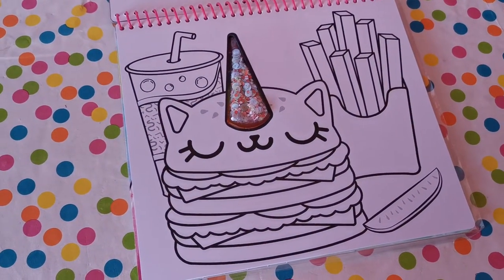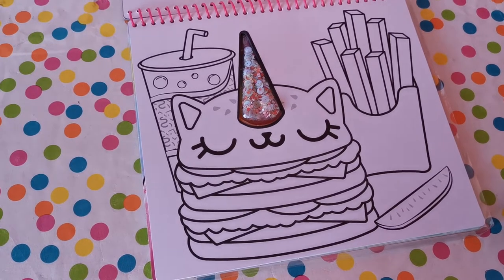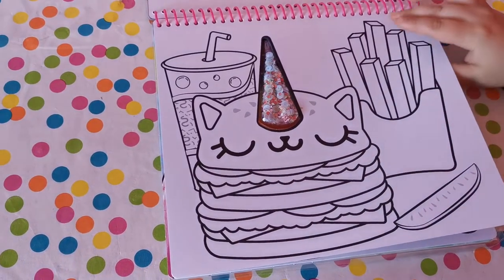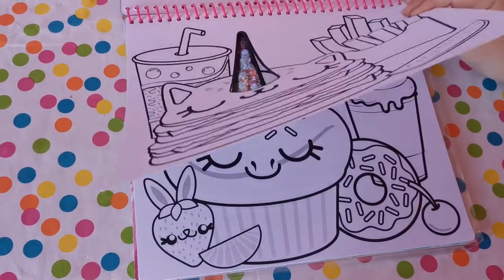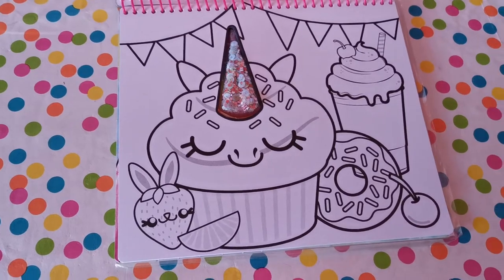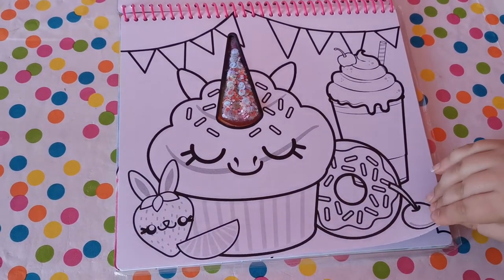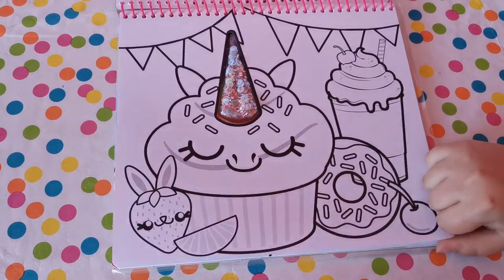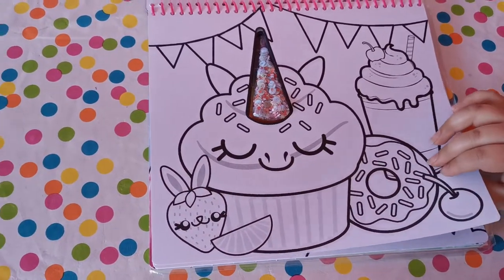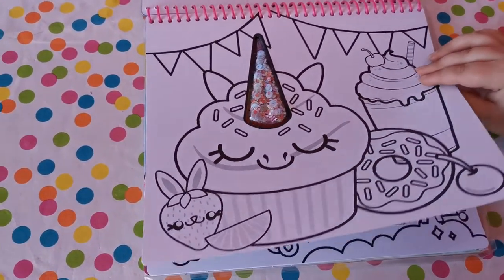The next page we have a hamburger cat — it's so adorable! You've got cupcakes here! I really love the way where every picture gets the cone on their head. The unicorn horn looks really awesome that way.